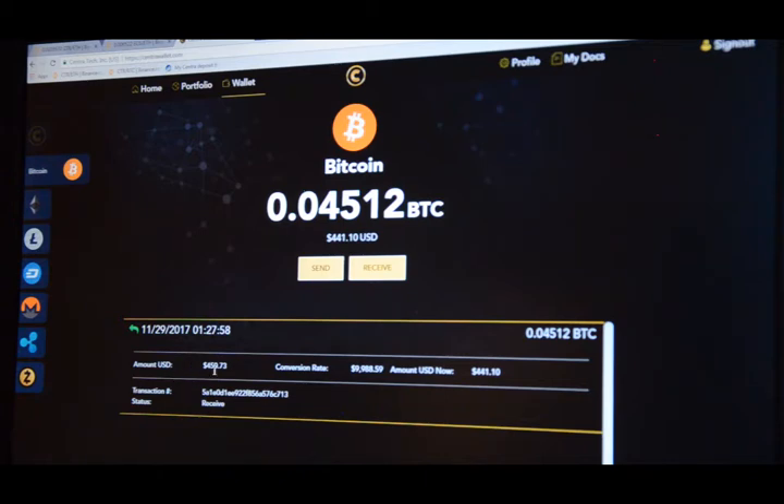If you click on one of the entries, you can see the amount that was sent, the conversion rate, and what it's worth in dollars now. It was slightly more when it was sent than it's worth now, which is probably because Bitcoin dropped last night.